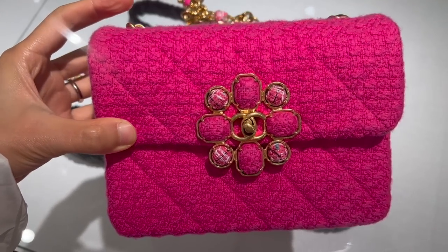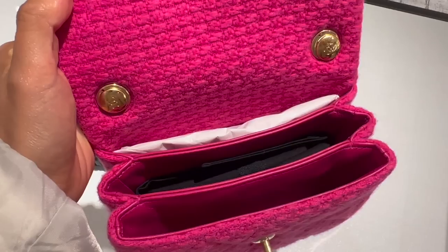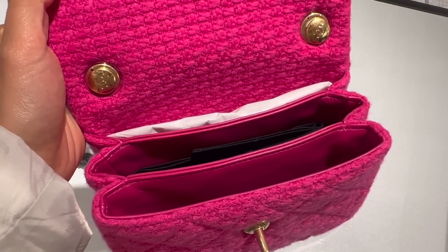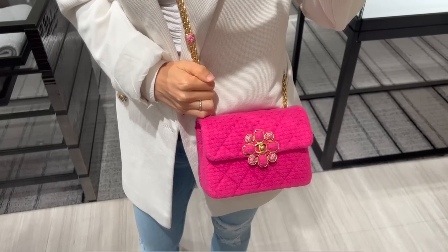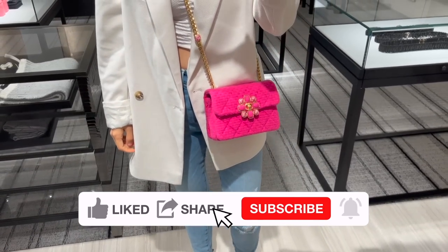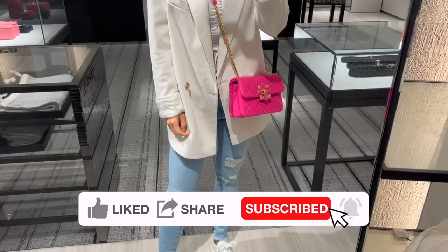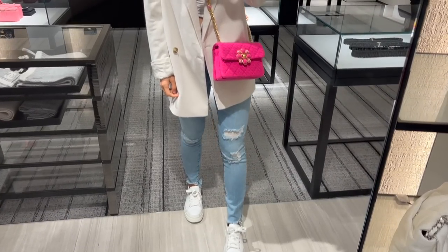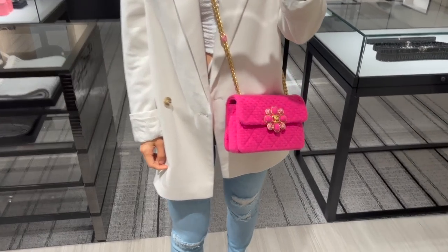This is the seasonal mini flap from the 22K runway in fuchsia. It's in tweed material with two main compartments inside and a slot in the back. The embellished CC logo and the pink balls on the shoulder strap make the bag look really complicated to me. The seasonal flap retails for $4,600.